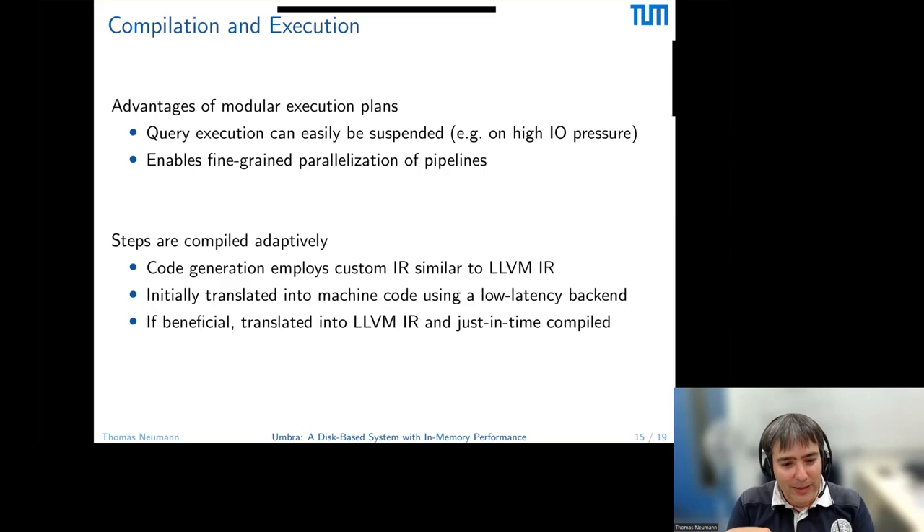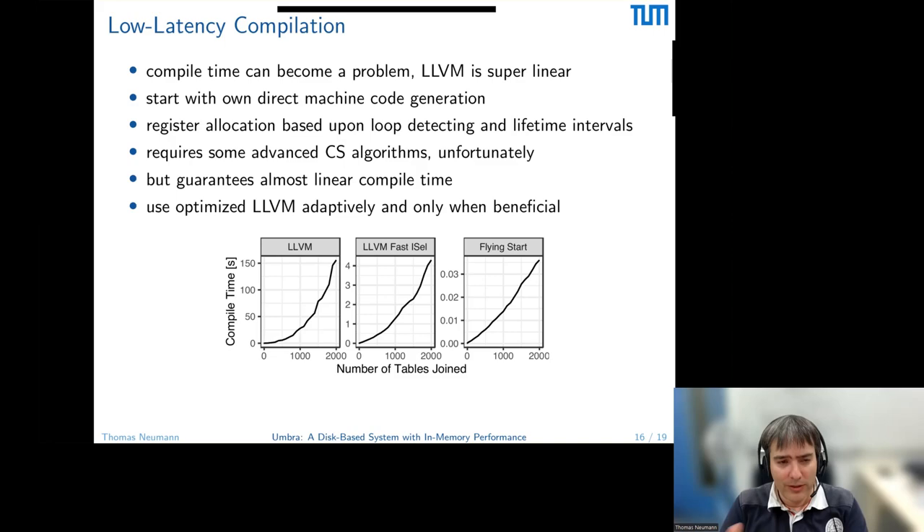This modular step model also allows us to compile pieces of the query individually — each step is a function that can be compiled separately. We lower our code into a custom intermediate representation that looks a bit like LLVM IR. When we run a query, we first translate it using a very low-latency backend that is very cheap to compile. We start executing immediately. Then we observe how expensive each step is — something like 'allocate a hash table' needs very few instructions and there's no point optimizing it. Only when we see a step is expensive do we start a more heavyweight compilation with LLVM in the background, while the query is still running, then switch to the optimized version mid-execution.